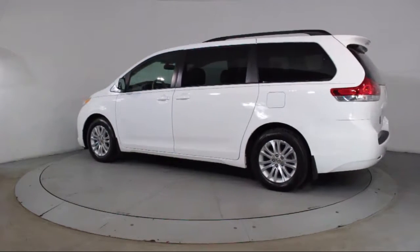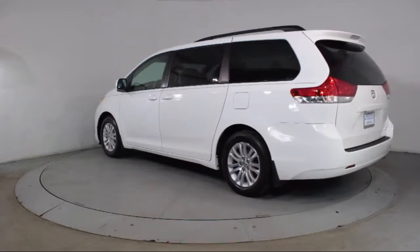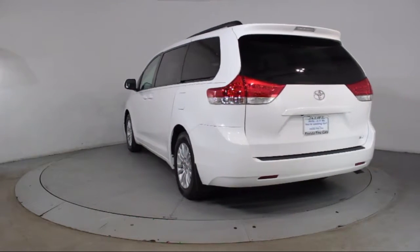Side airbags, CD player, power windows, and has less than 35,000 miles on the odometer.